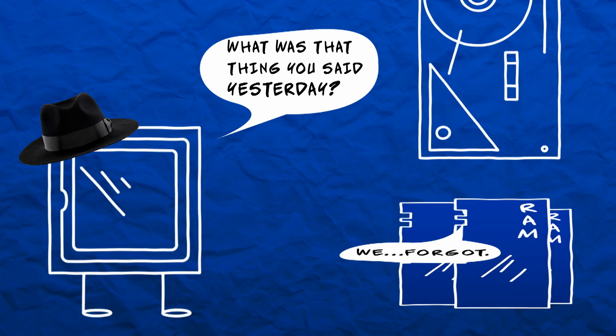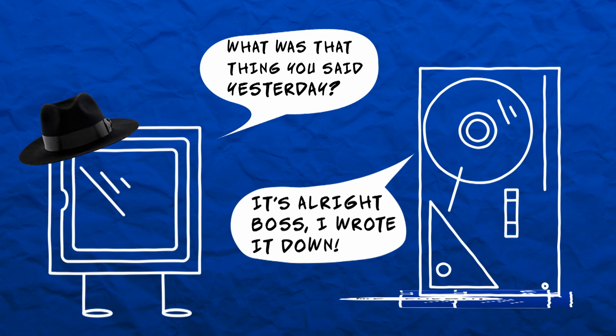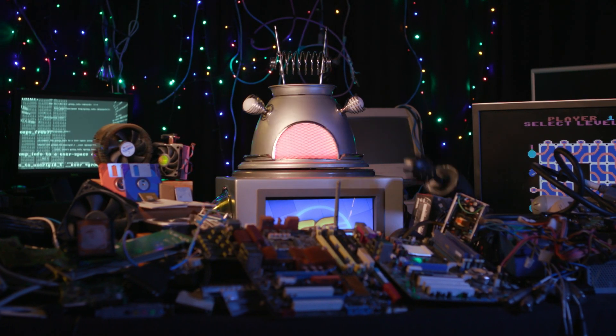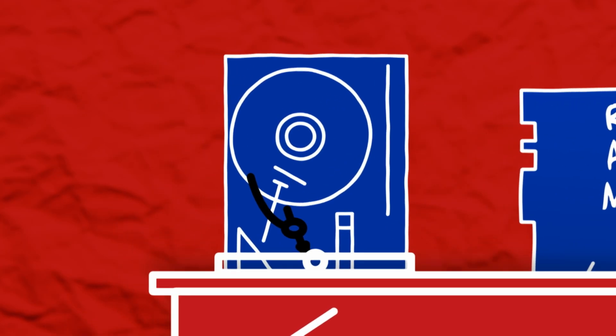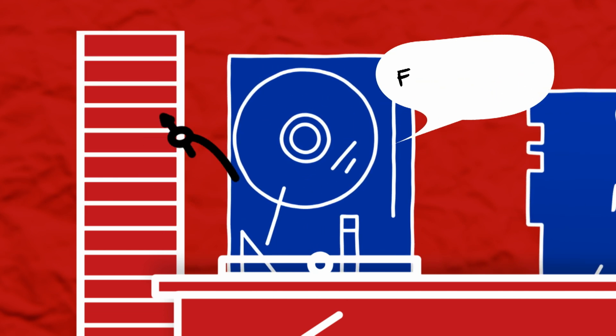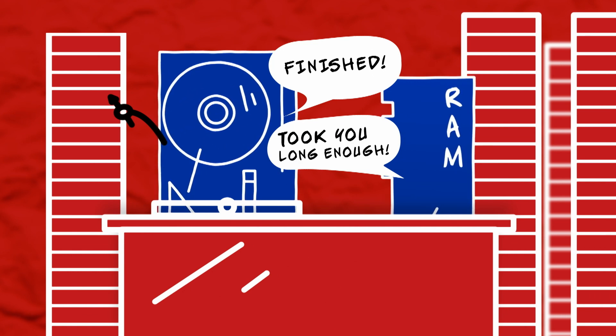Then there are storage drives, like hard drives. These act as your computer's long-term memory, holding on to your important data for hopefully as long as you need it. But computers need RAM because it's super-fast at reading and writing data. For a rough comparison, a standard hard drive could read and write over 3,000 books at the same time in about five seconds, while RAM would do it in the blink of an eye.